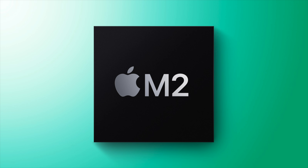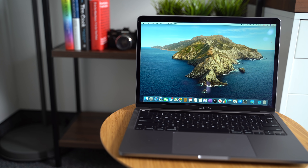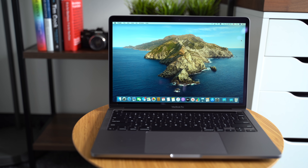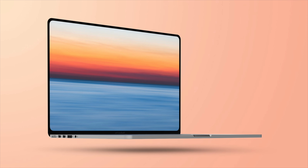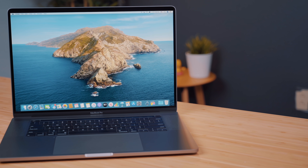Aside from the M2 chip building on those improvements in performance and battery efficiency, we're expecting quite a few new changes for the latest MacBook Pro. For starters, the design and size should have quite an upgrade — at least in terms of size. The 13-inch will bump up to 14 inches, which we assume will be done through a reduction of bezels. The 16-inch will remain the same size, though they'll likely reduce the bezels to make both models look consistent and reduce the footprint of the 16-inch slightly.